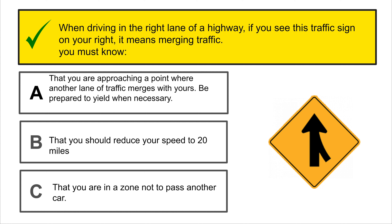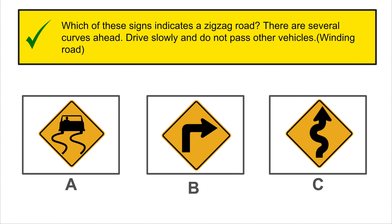No overtaking — entry into an area where passing other vehicles is prohibited. Which of the signs indicates this regulation? C is the correct answer.